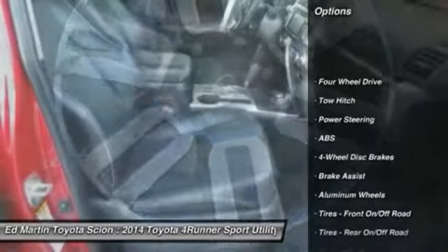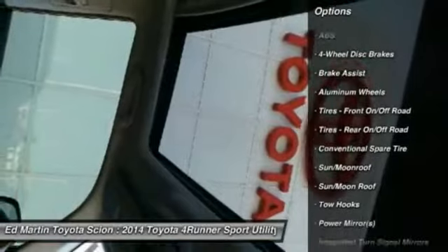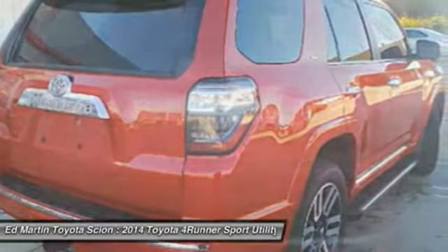Tow hitch, power passenger seat, anti-lock braking system, keyless entry, steering wheel audio controls, moonroof, Bluetooth, leather-wrapped steering wheel, power steering, adjustable steering wheel.